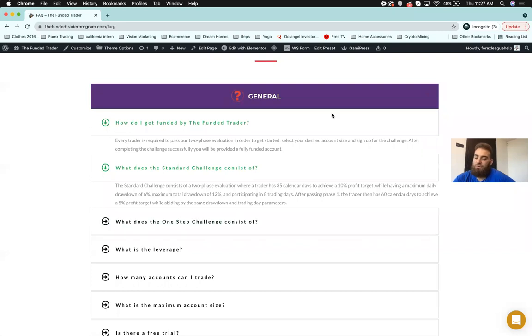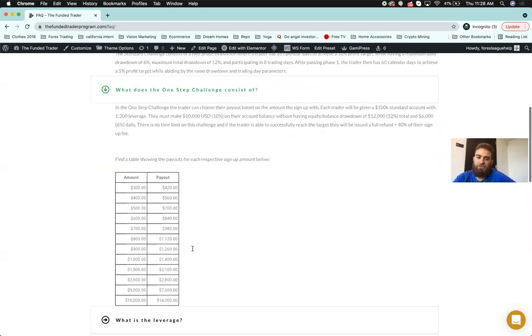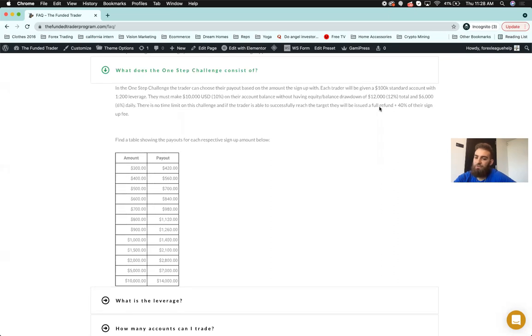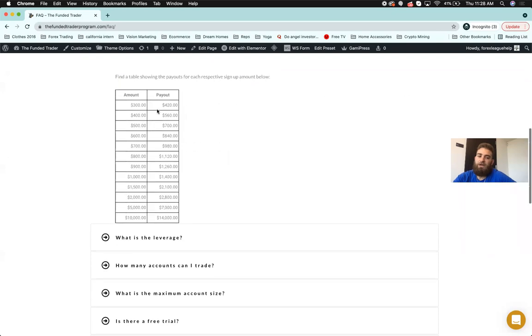The standard challenge: Phase 1 is 35 days to achieve a 10% profit target with a max daily loss of 6% and total drawdown of 12%. Phase 2 is 60 days to achieve a 5% profit target within the same drawdown limits. For the one-step challenge, you choose your payout based on your deposit, get a $100k demo with 1:200 leverage, and must hit 10% without breaching 12% total or 6% daily drawdown. No time limit. If you pass, you get a full refund plus 40%. For example: deposit $300, get $420 back; deposit $1,000, get $1,400 back; deposit $10,000, get $14,000 back.